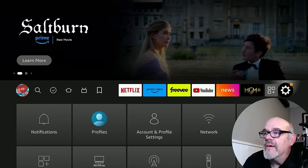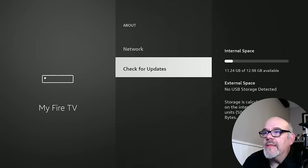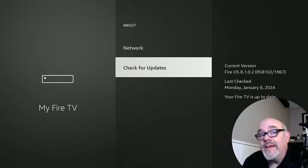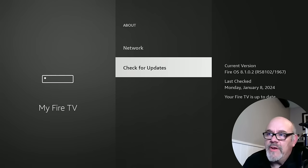To do that, go all the way over to the gear and then go down to where it says My Fire TV and click on About. At the bottom there, you will see it says Check for Updates. I've already done this, so in my case it says your Fire TV is up to date. If you had any updates, just go ahead and let it do its thing. It may restart. When you get back and you click Check for Updates, if it says it's up to date, you're good to go.